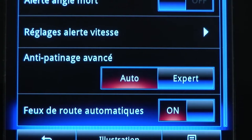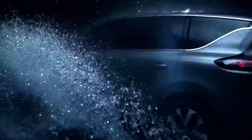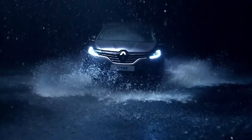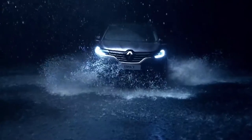The advanced traction control has two modes, of which the automatic mode is the default. The system identifies low grip surfaces and adjusts the braking torque and the engine torque to improve adhesion of the tyres. Each front wheel is controlled separately for improved efficiency.